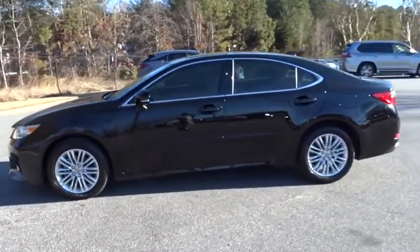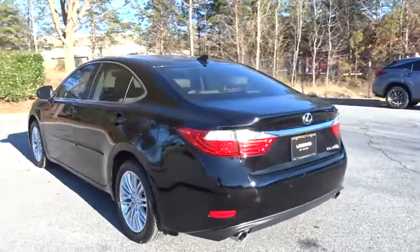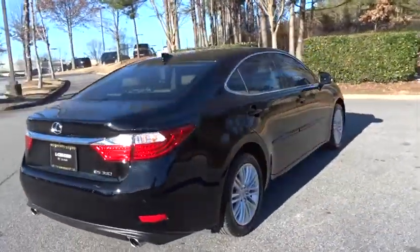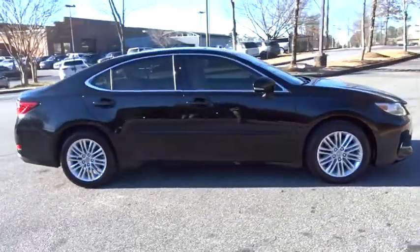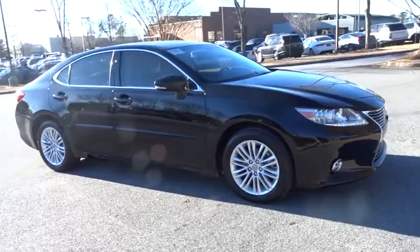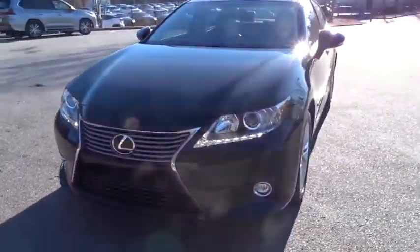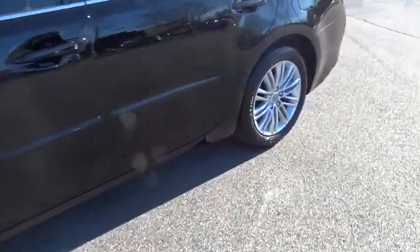The 2015 Lexus ES350 is a sophisticated combination of distinctive styling, luxury, and smooth performance. A 3.5 liter V6 engine propels the ES from 0 to 60 miles per hour in 6.8 seconds, and the countless standard interior features transport you to a new level of luxury and convenience.